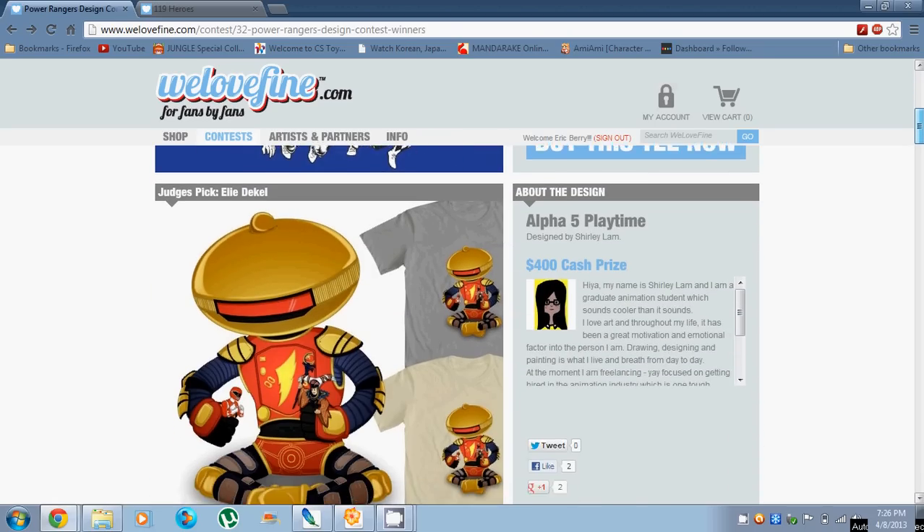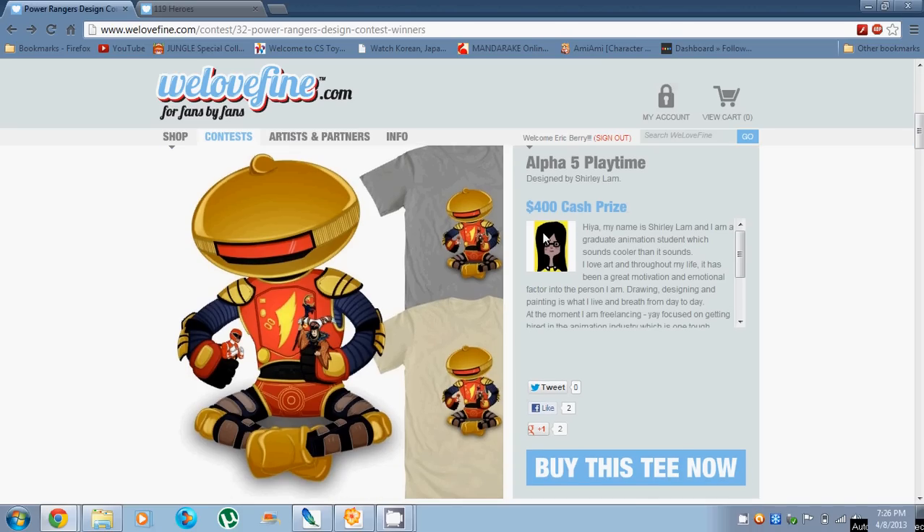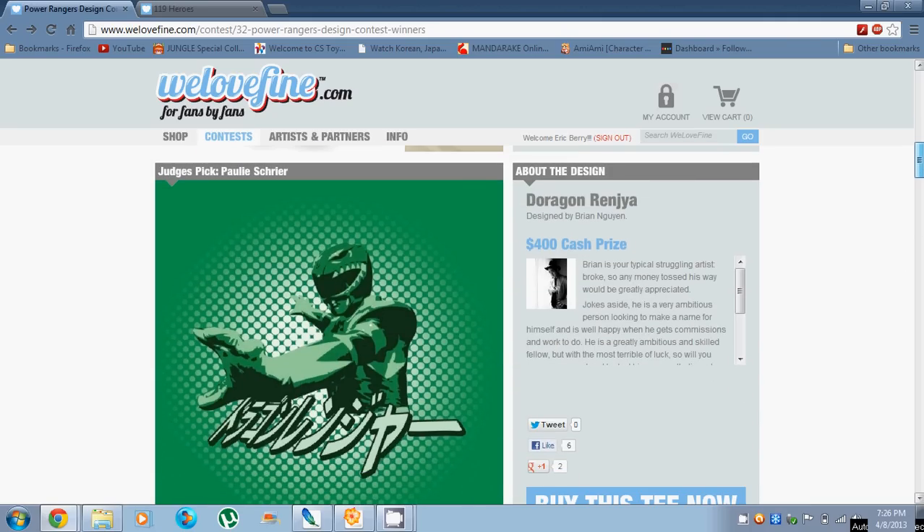The judge's pick from Eli Dekel was 'Alpha 5 Playtime.' I think this design was really cute — it pretty much shows the innocence of Alpha, and he's one of my favorite characters. This is Pauly Schreier's judge's pick, which is 'Dragon Ranger.' Very cool design — love the epic Japanese feel for this one.